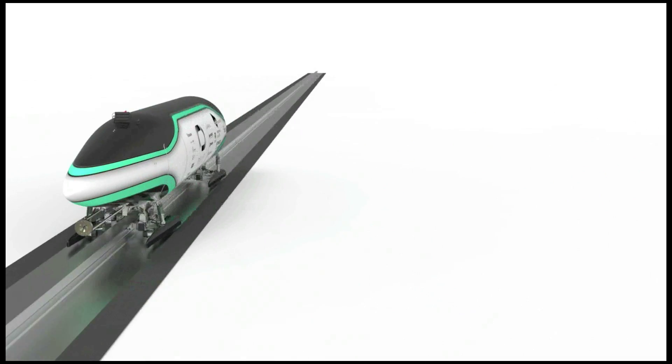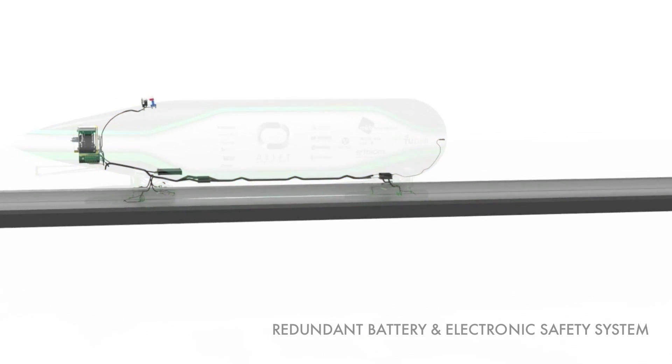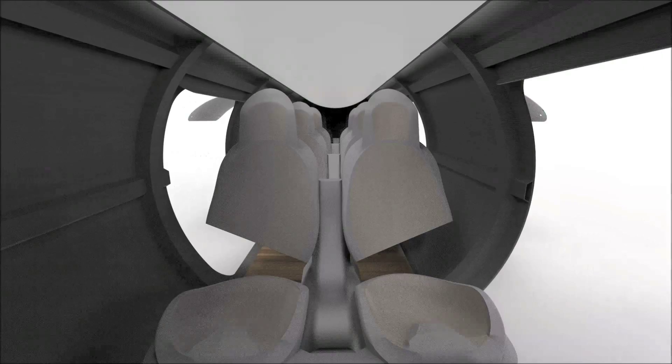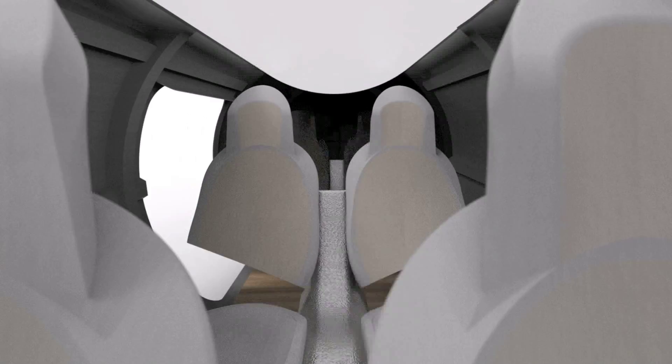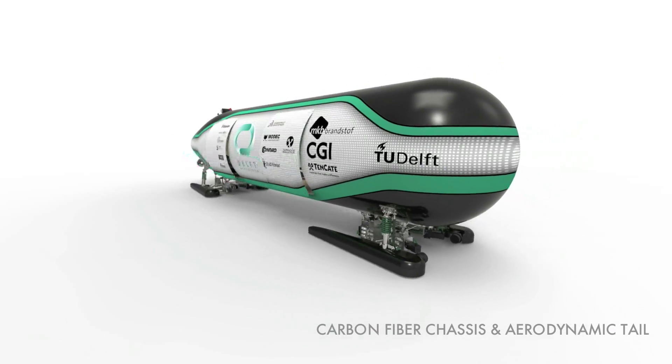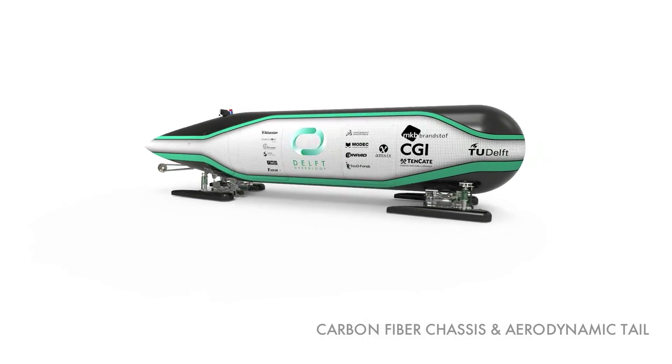With a redundant battery, power for the controls and electronics should never be lost. The passenger compartment is integrated into a lightweight skin-stiffened structure made from carbon fiber reinforced plastic, and an aerodynamic tail is added to minimize drag.